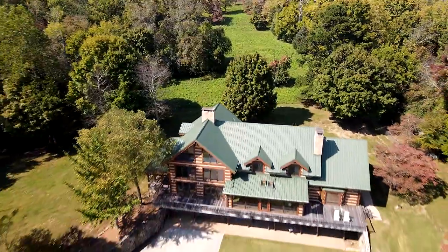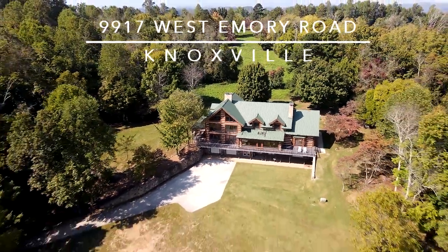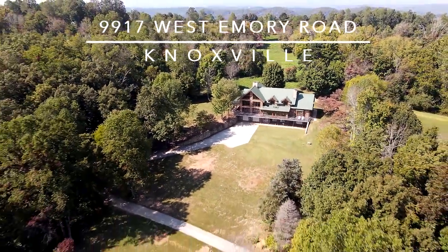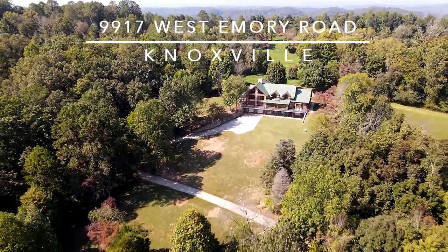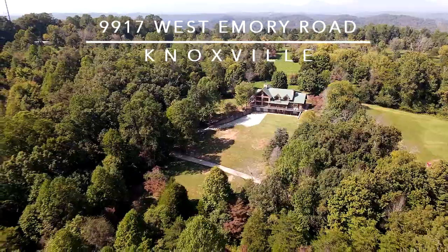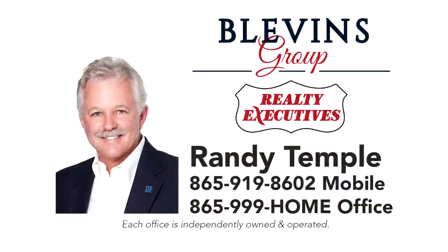You will have the feeling of being miles from everything, yet 9917 West Emery Road is super conveniently located. You can make the most of Tennessee outdoor recreation and relaxation without leaving your property. Schedule a visit — call Randy Temple of the Blevins Group at Realty Executives Associates Maryville, direct.